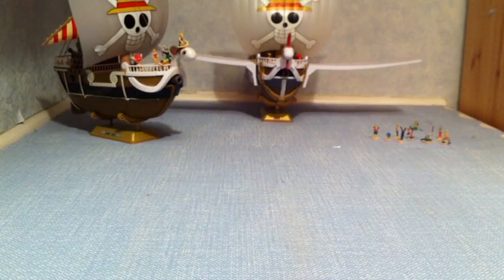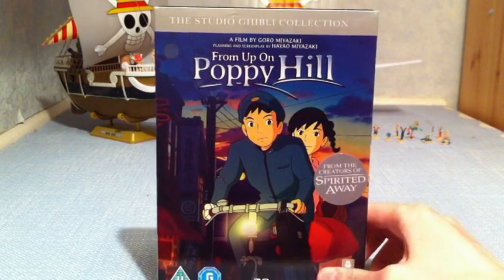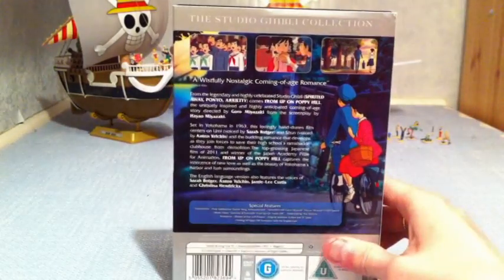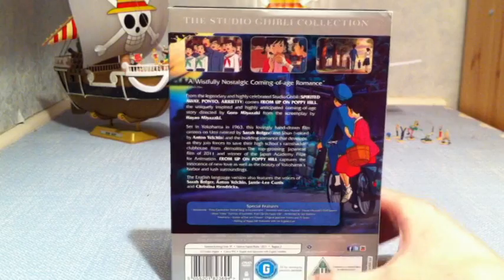Moving on, my mum and sister also bought me From Up on Poppy Hill — Studio Ghibli awesomeness. I love my Studio Ghibli films, and I've heard this is a really, really good one. I was really surprised to receive this as well.